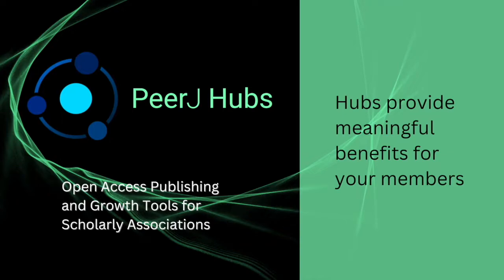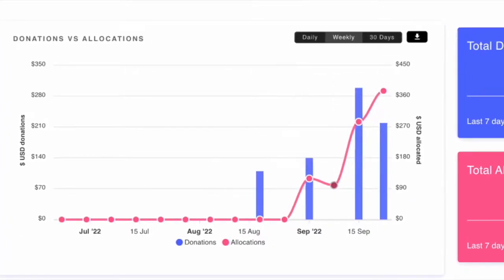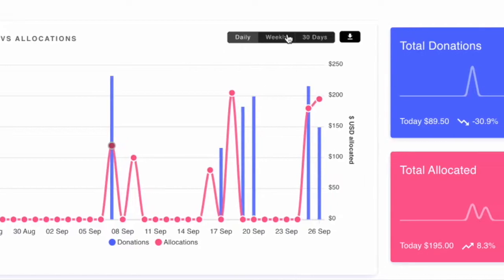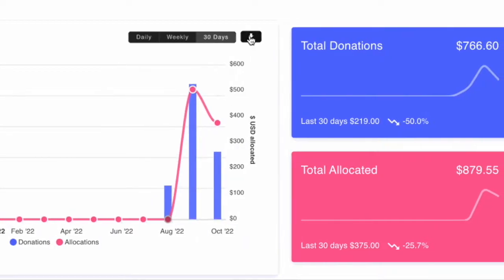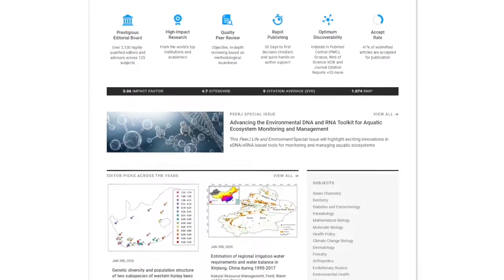PeerJ Hubs provide meaningful benefits for your members with discounted article processing charges and the opportunity to create a hub cooperative publishing fund — a unique way for your organization to cooperatively support members without the means or funding to publish open access. Hubs provide immediate access to high-quality indexed journals.